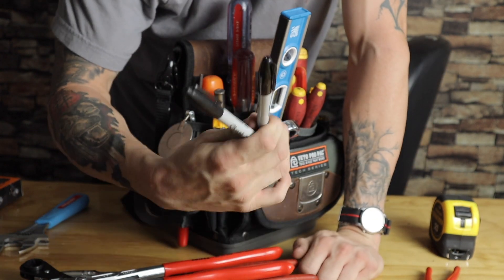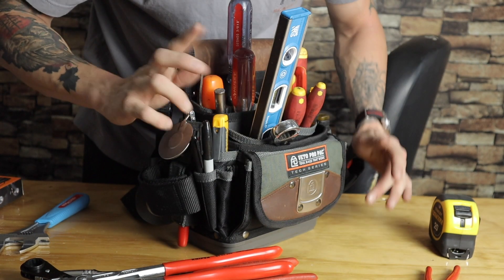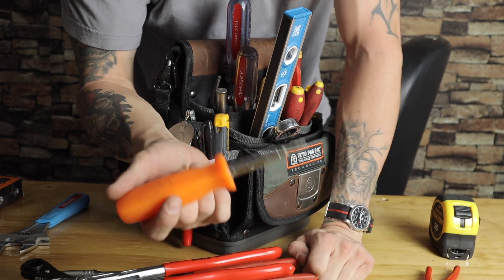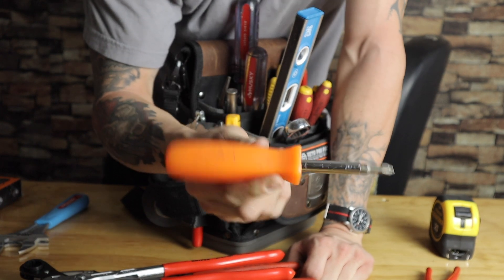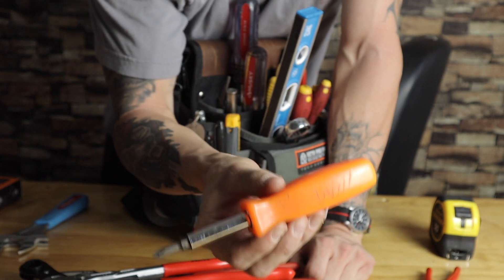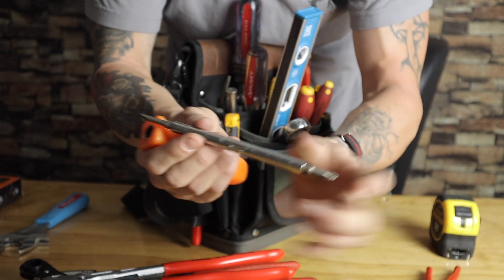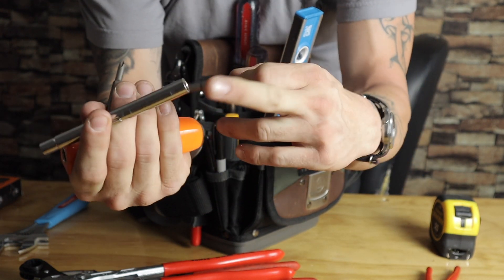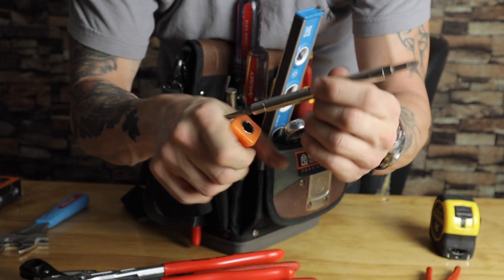Sharpie markers — super important to be able to mark things. Now instead of carrying five screwdrivers and five different flatheads, keep a good six-in-one. This is a cheapy but it works really well, got my name marked on it, I've had it forever and it hasn't broken. It has one, two, three, four, five, six tools in one — your flathead drivers, your Phillips, it's got everything you need.